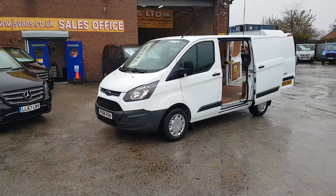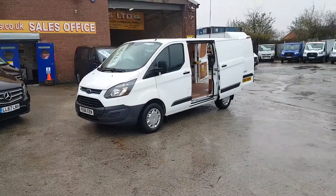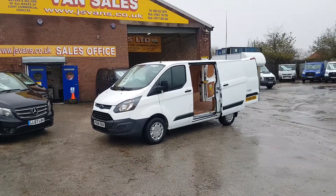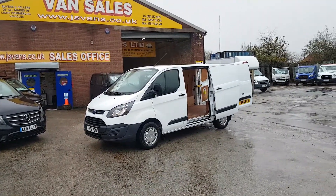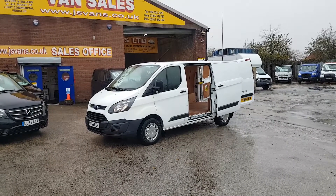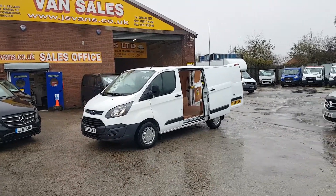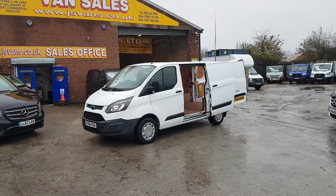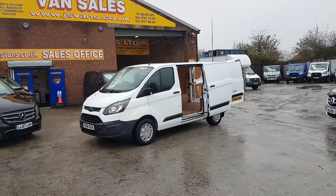Welcome to J&S Commercial Van Sales Limited. This one is the Ford Transit Custom short wheelbase low roof. It's a late 2016 66 Reg, one owner from new. Seven and a half thousand — there's no VAT on the price. New shape Transit Custom short wheelbase 66 Reg.